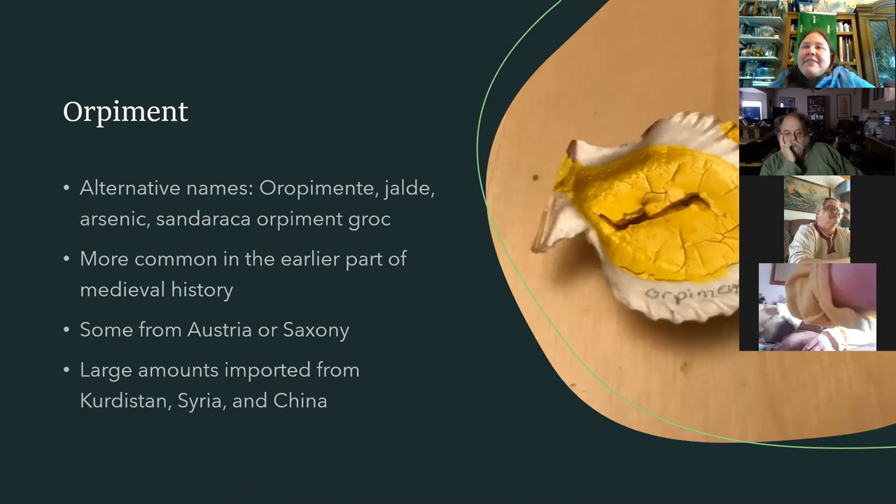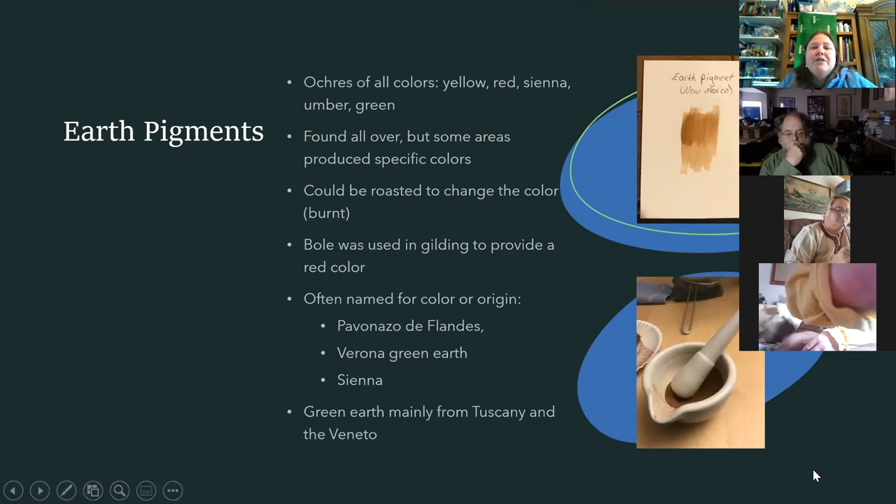Orpiment — if you see Celtic manuscripts with the pretty yellow dots all over the outside, that's orpiment. It doesn't always play well with other pigments, which is why you see it around the outside. If it gets in with lead pigments or arsenic pigments, it can change the other pigment to black. Orpiment is also poisonous — don't go licking any medieval manuscripts. Most of it was coming from Austria and Saxony, with some imported from as far away as Kurdistan, Syria, and China.